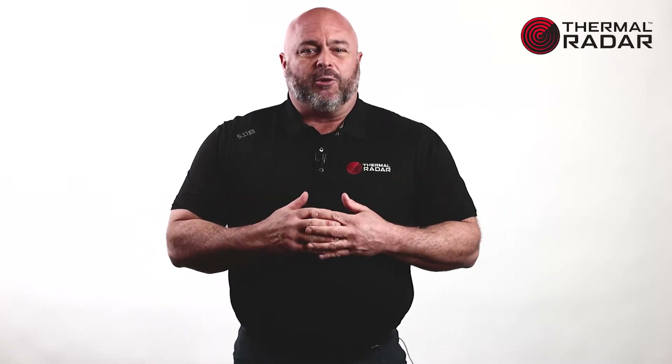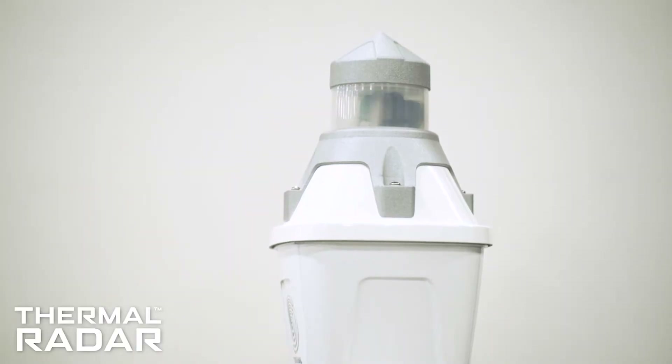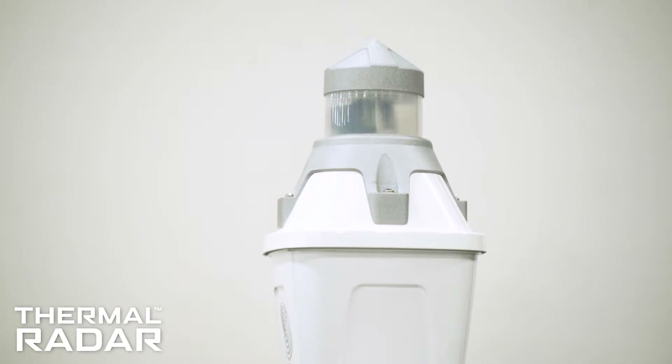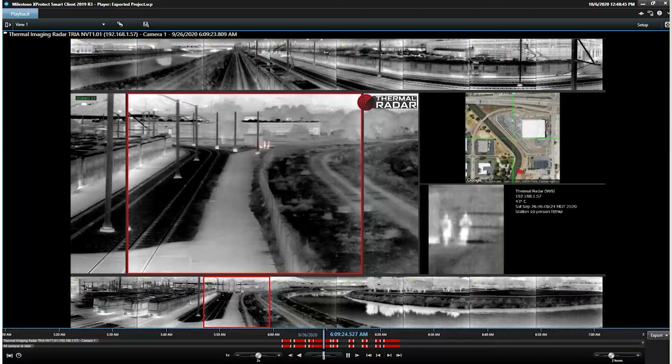Although our name, Thermal Radar, uses the word radar, it is not a traditional radar system. Thermal Radar is so much more. Thermal Radar uses specific information gleaned from the detections of the rotating thermal sensor in order to place GPS coordinates upon the detected target. Thermal Radar also uses a thermal image of the target detected which generated the alarm.